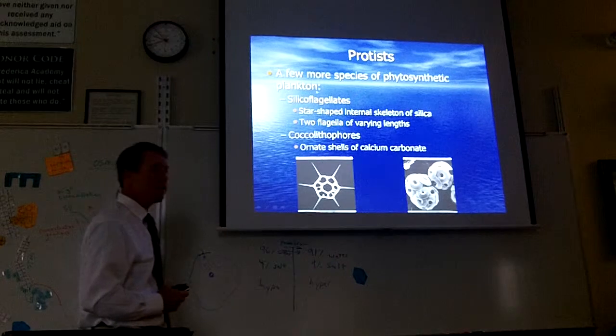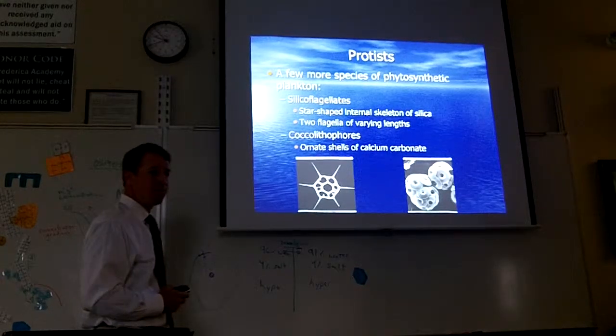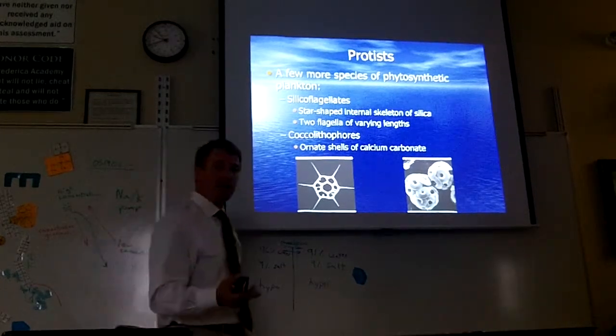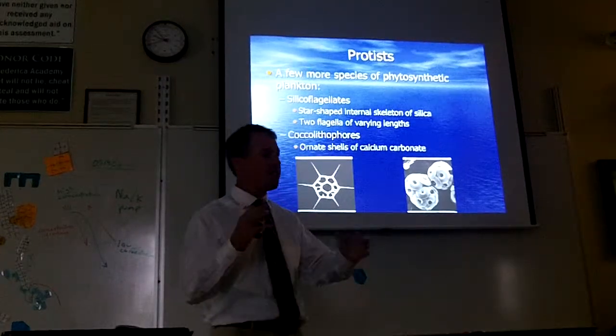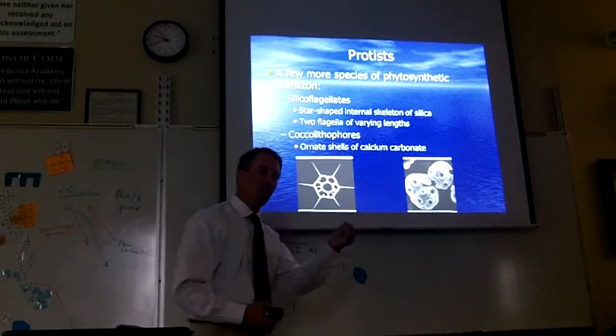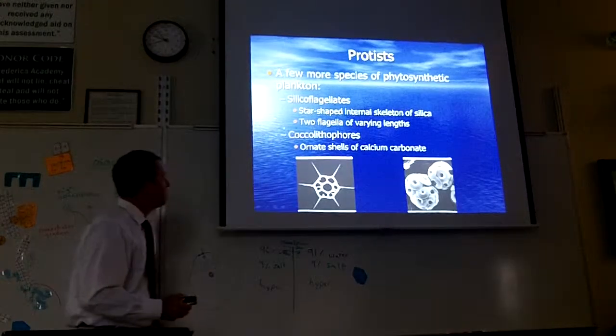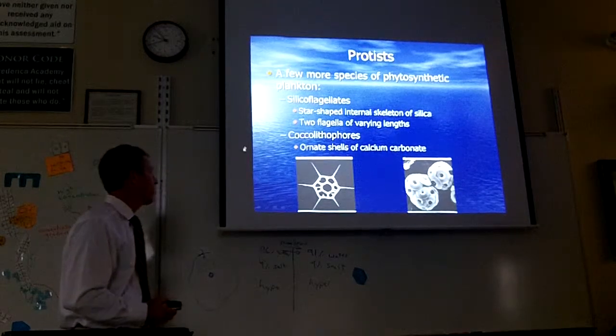You know what the word plankton means? Have you ever seen SpongeBob's Plankton? Plankton is any organism that floats around in the ocean and it's usually microscopic. Some of them are photosynthetic and make their own food, but some of them don't.